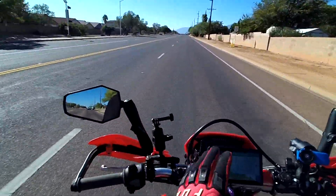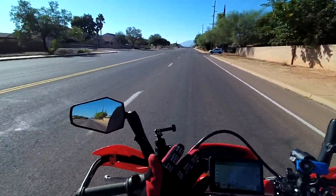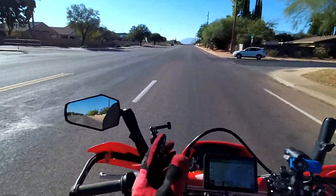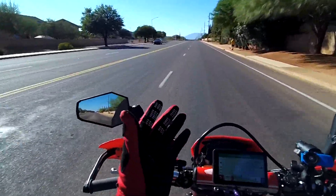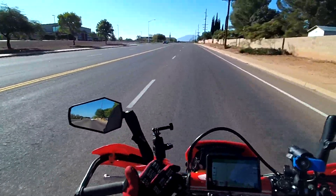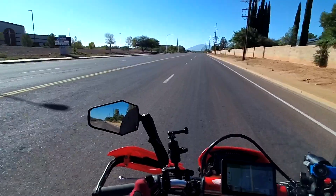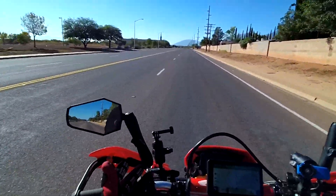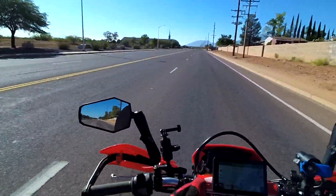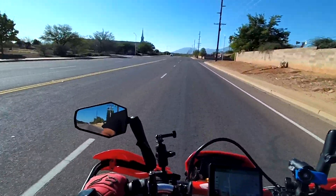Other than that problem, I've never had an issue with this bike. I change the oil regularly every 3,000 miles. I have changed the tires a couple of times and put some Moto tires on it. The stock tires are okay — they're not great at anything, I should say. They're okay off-road, okay on-road, but not amazing at either one.